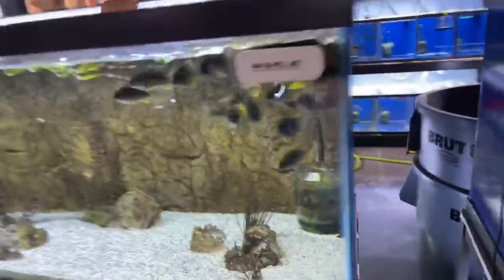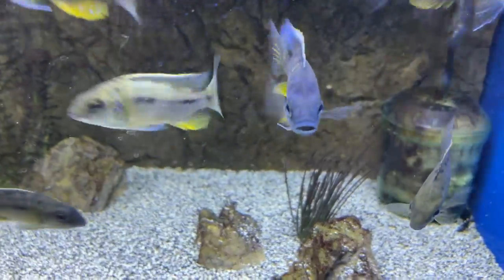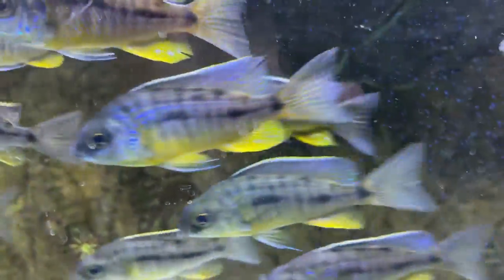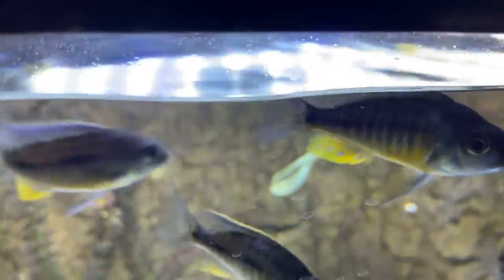We have some bigger protomilus pelotonus tanzanians — these guys are three inches or so. You can already see some males; there's a male starting to show, mostly males in here. So if you're looking for some smaller male juvenile portomilus pelotonus or insignus, we have them available — 30 a piece on our site.